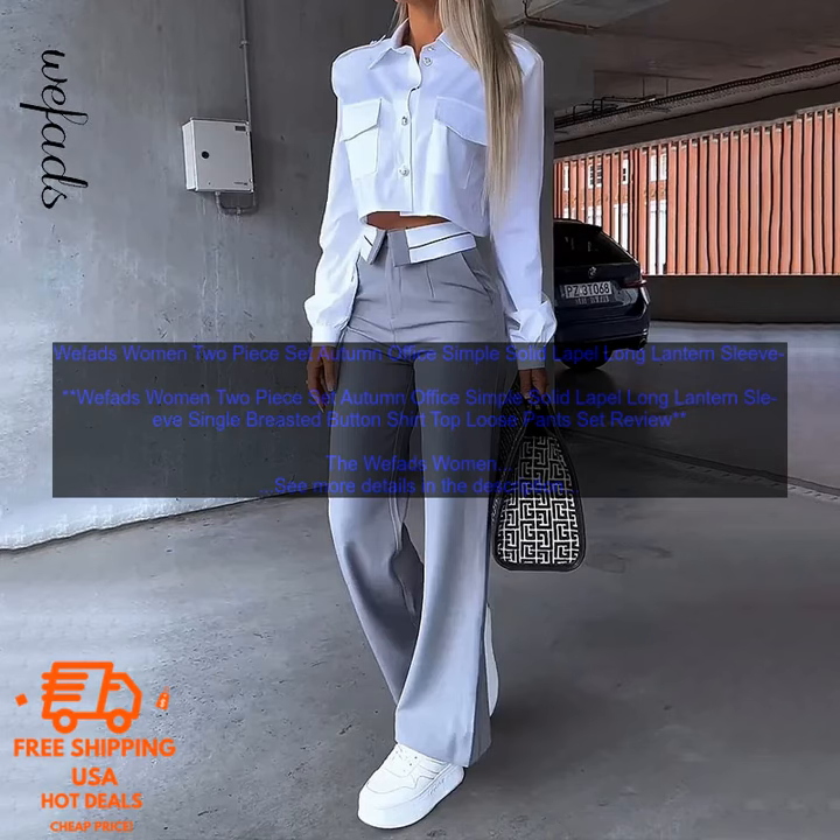Both pieces are made from a soft and breathable fabric. The shirt features a classic lapel neckline and long lantern sleeves, while the pants have a relaxed fit and a high waist. The set comes in a variety of colors, so you can choose the one that best suits your style.